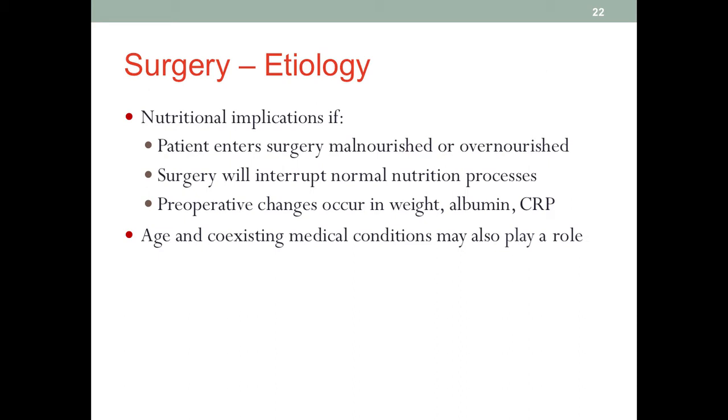We can consider all surgeries as trauma, because it hurts at least one type of tissue or organ in the system, sometimes multiple organs. The difference between surgery and a real-life trauma is that in surgery the operation is done in a controlled environment with medical professionals.